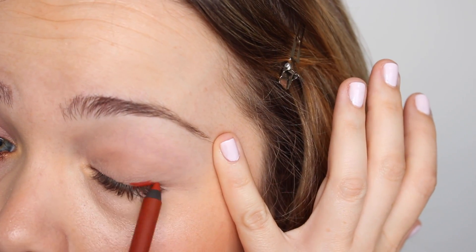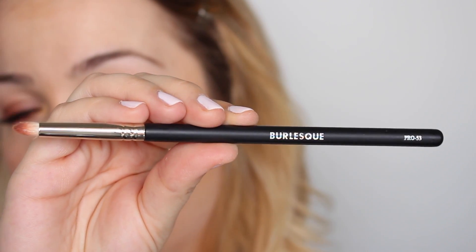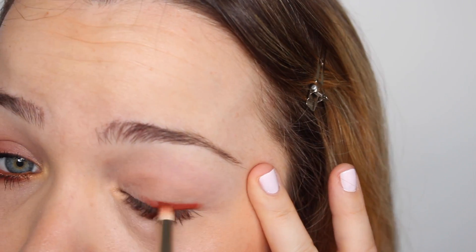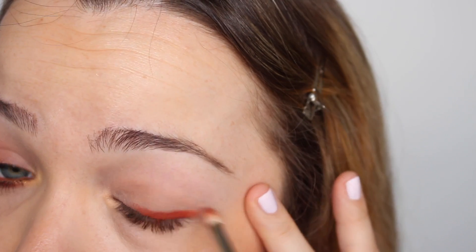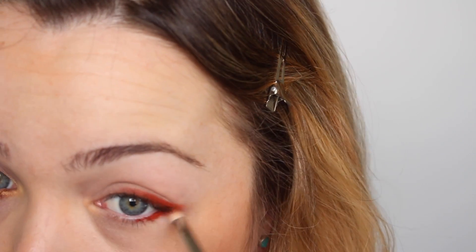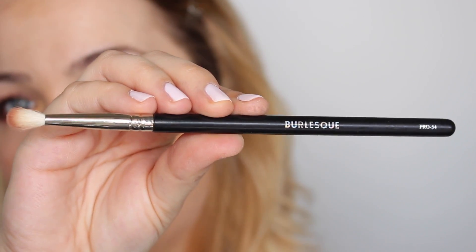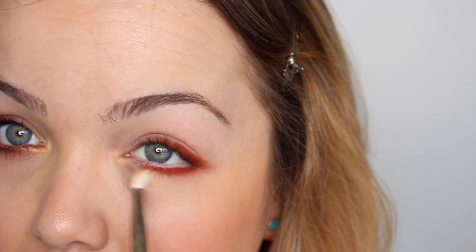Ahora voy a utilizar el lápiz Anatomy de Urban Decay para dar muchísima intensidad en la parte inferior y en la parte exterior superior. Marco de forma muy sutil y nada perfecta toda la parte exterior y superior del ojo. Con la brocha Pro 53 de Burlesque lo difumino e integro con la línea superior de pestañas, sacándolo un poquito hacia afuera. Aplico el mismo lápiz a ras de pestañas inferiores únicamente por la parte exterior y lo difumino bien, uniéndolo por la parte externa.